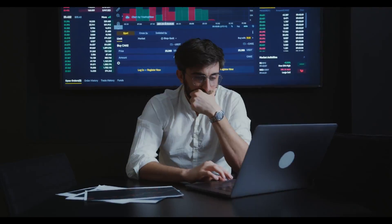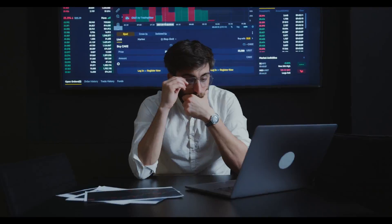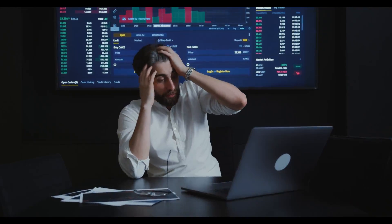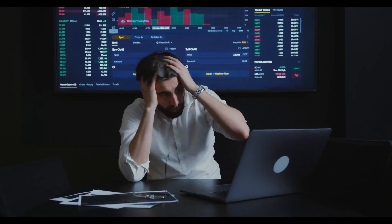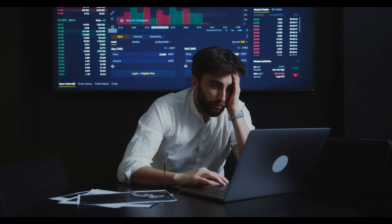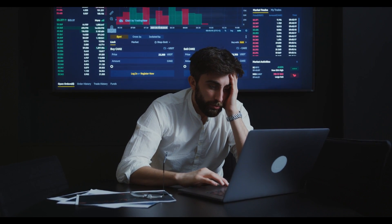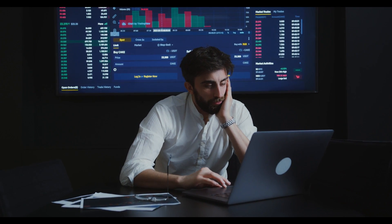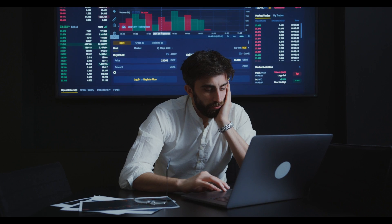Moving Average Convergence Divergence: mixed. The daily chart indicates a mixed trend at the 4-hour time frame. The seller's line (red) overlaps the buyer's signal line (green). Support Levels: $0.08260 and $0.07800. Resistance Levels: $0.09690 and $0.1075.